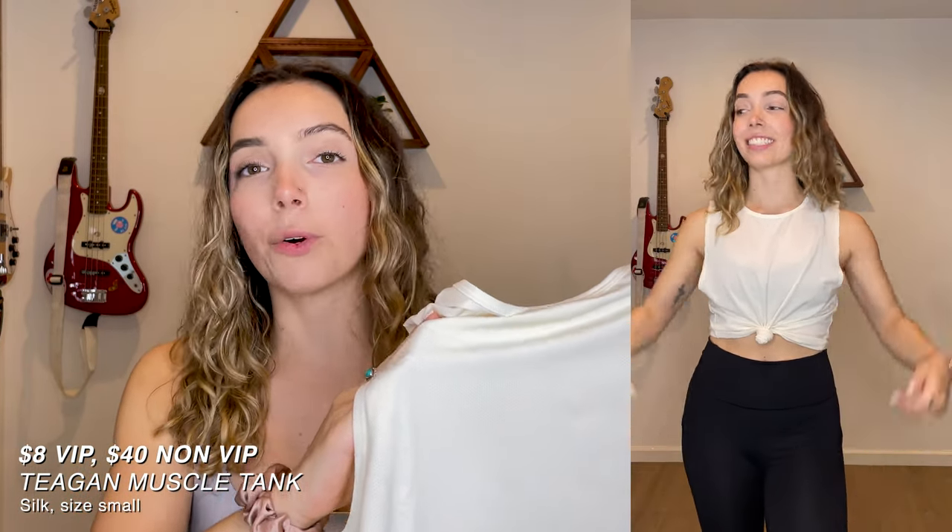Next up is the Tegan muscle tank in size small, color silk. This would be $40 without VIP, but it was only $8 with my discount. It's made out of a material that reminds me of those pennies you'd wear in gym class in high school — light and airy but gets staticky sometimes. I like wearing it with a knot in the front like they showed online; it looks pretty cute. It is pretty see-through though, so whatever sports bra you're wearing underneath, that's what you'll see. Would I pay $40 for this? No. But $8? Yeah, that's worth it.